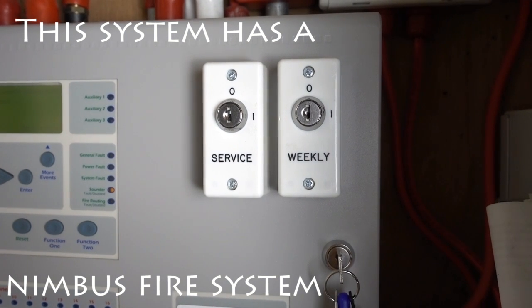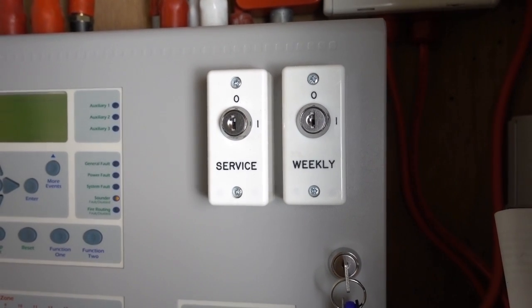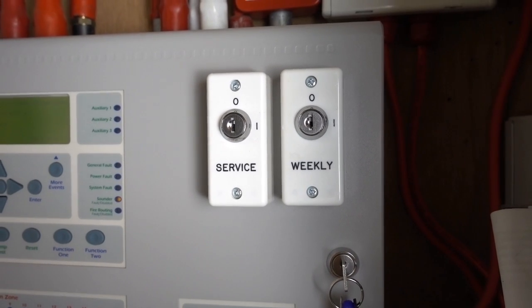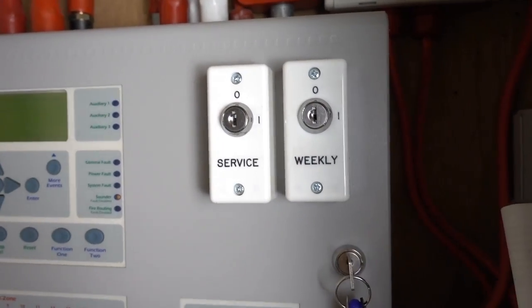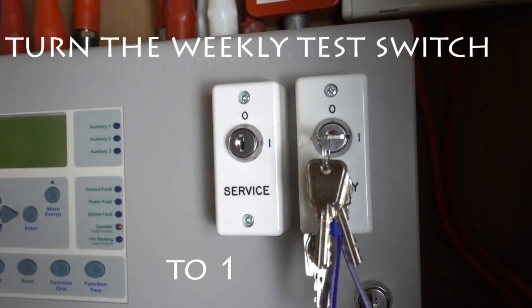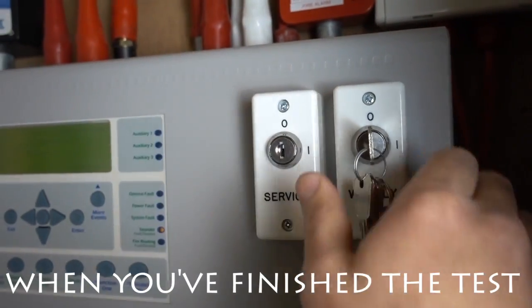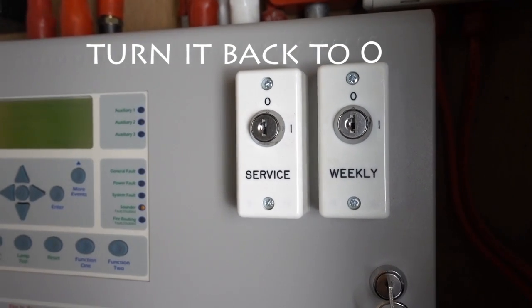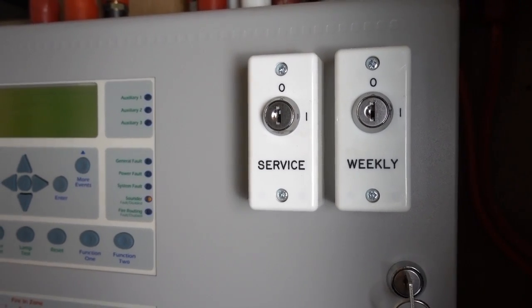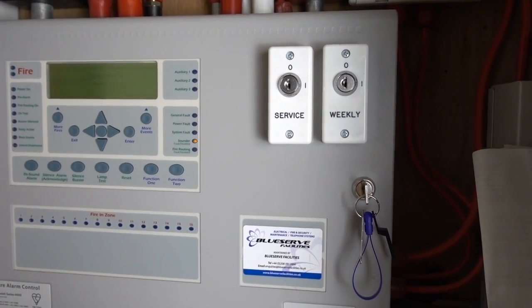This system has a Nimbus fire alarm management system. It provides supplementary notification for fire faults and other functions — it's a great bit of kit. I'll put a link below to their website for you to check it out. Before you do your weekly test, you need to put the key in the weekly test switch and turn it to on. Once you've completed your weekly test, take it out and put it back to normal mode. Not all fire alarm systems have Nimbus, so if yours doesn't, just ignore this step.